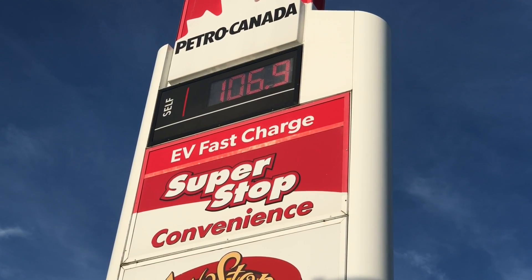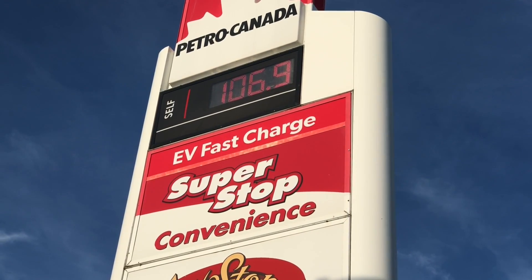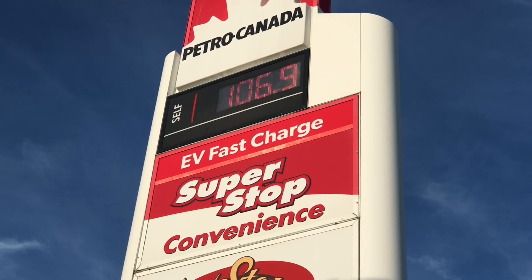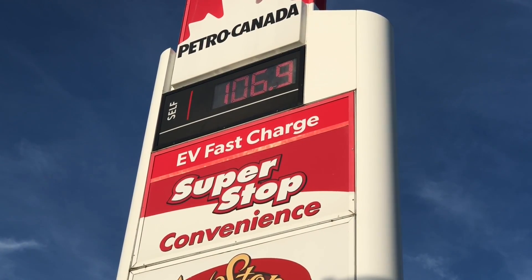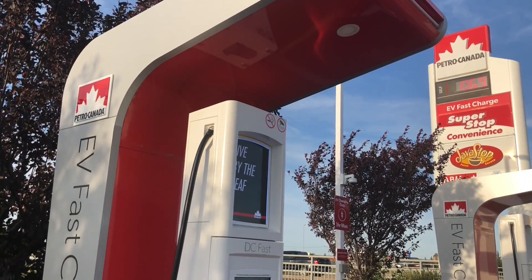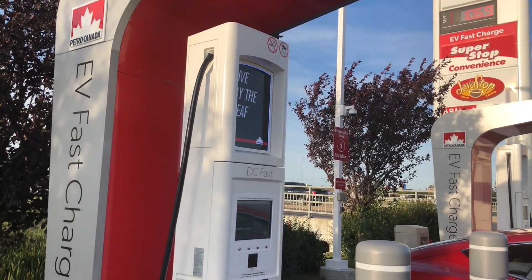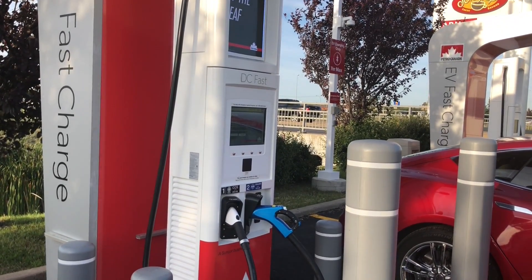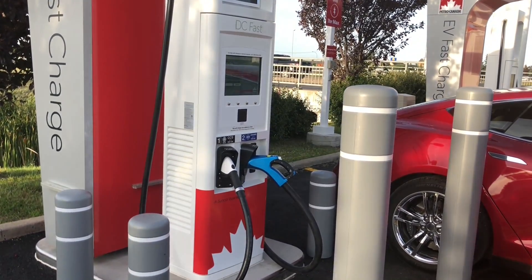The big news here is that the Petro Canada gas station on Coleman Crescent in East Regina is home to the fastest EV fast chargers in the province, as part of Petro Canada's national EV charging infrastructure rollout. The site was officially turned on and available for testing two nights ago, and yesterday a number of EV owners showed up to try it out.